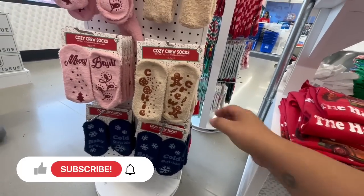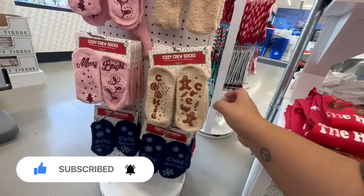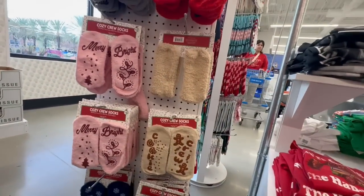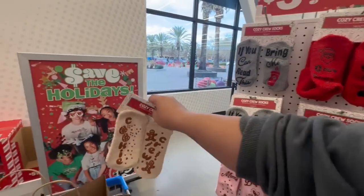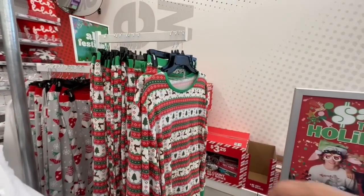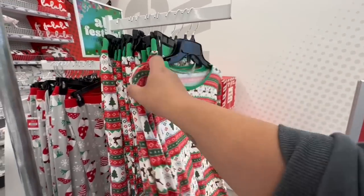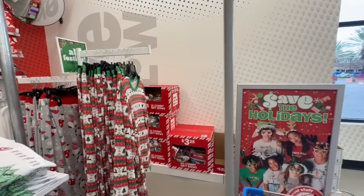More of the same cute little cozy socks over here. Oh — these are long crew socks: "Merry and Bright." And look at this one: "Bring Me a Latte" — I should get that for myself! They also have pajamas. I'm not sure if they're sets or sold individually. It's five dollars per piece, so it's really ten dollars for the set, which is still not bad.